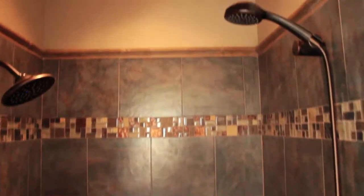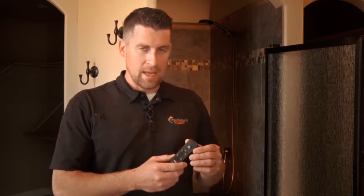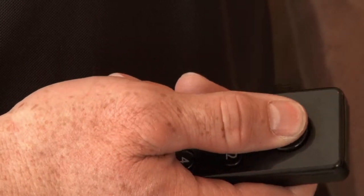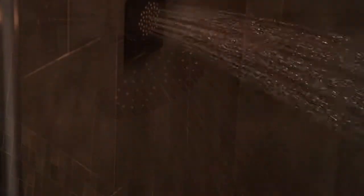For those customers who like a little bit more of the customized features, this shower has them all. It comes with a remote and you can put this remote up to 30 feet away. With the predetermined settings on the actual digital valve inside the shower itself, you can turn it on to those predetermined features. The shower turns on and it lets you know when it's up to temperature.